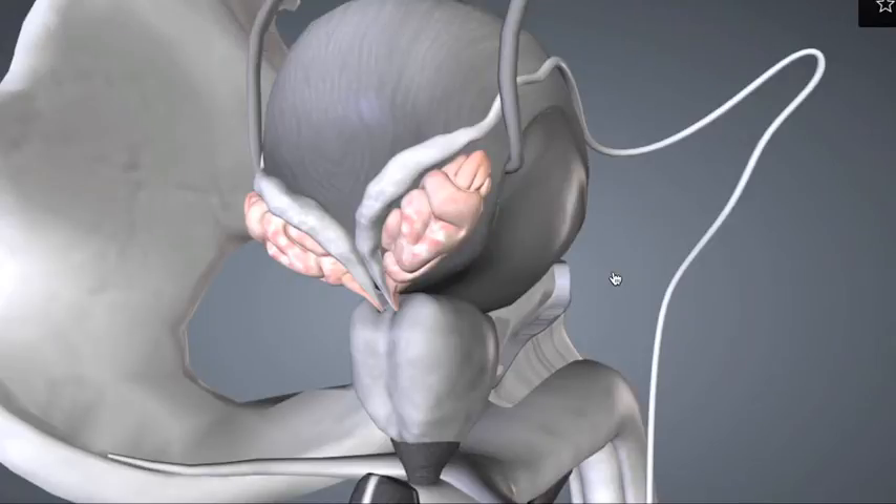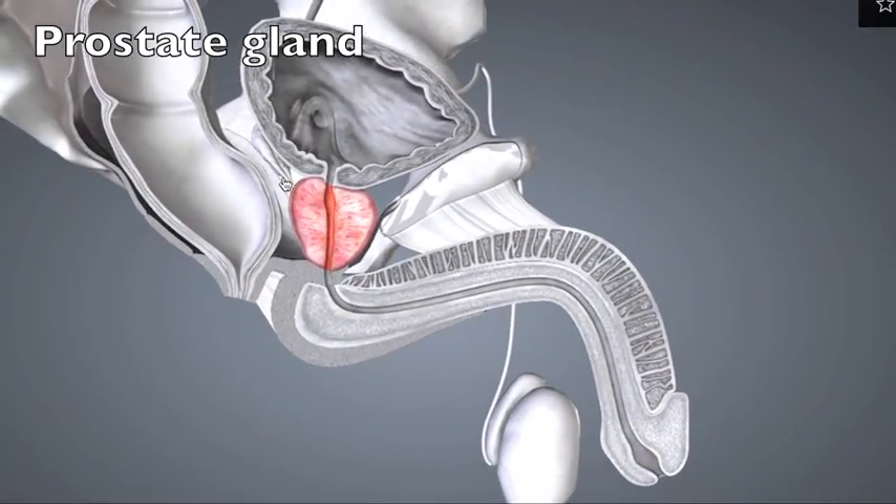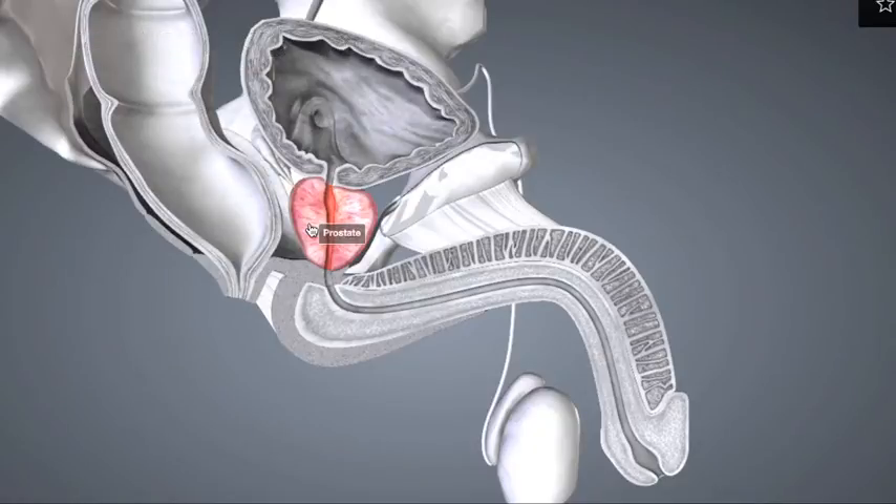This duct next enters the prostate gland, shown here in pink, and then merges with the urethra. The prostate gland secretes a fluid that's a little bit acidic, and it contains citrate, which is a nutrient, as well as prostate-specific antigen, PSA, which aids in liquefying the semen after ejaculation.